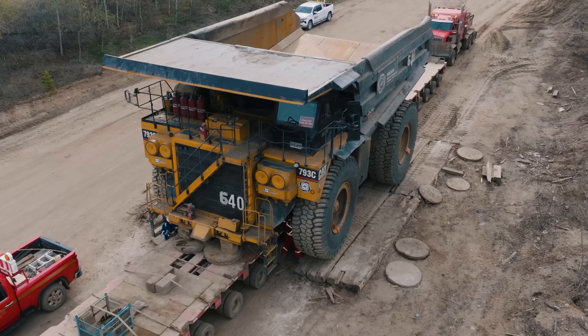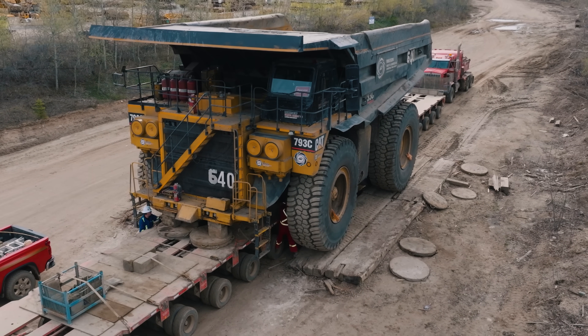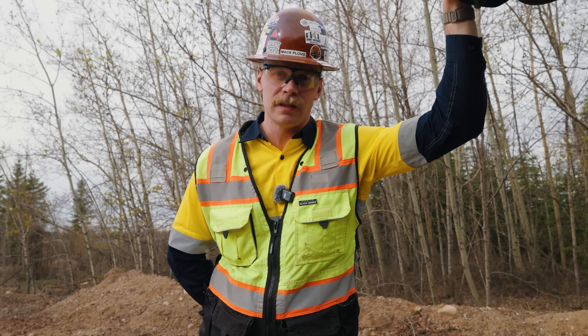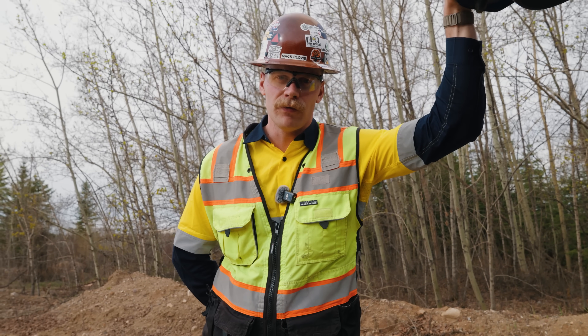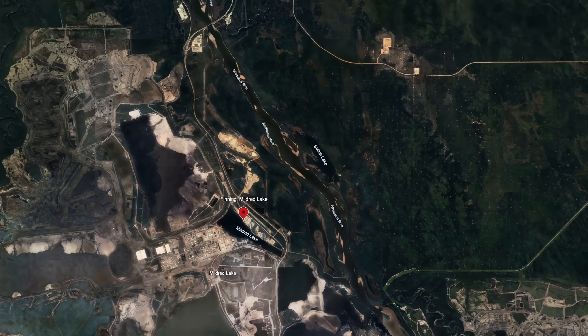This time we're going to haul a 793 fully assembled — box on, tires on — and the best part is we're going to send it down the highway. Stay tuned to see how NCSG is going to haul a 793 from Finning, Mildred Lake, out to Fort Hill's mine just north of here.